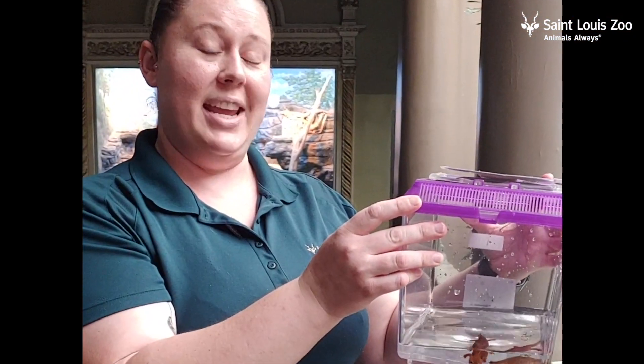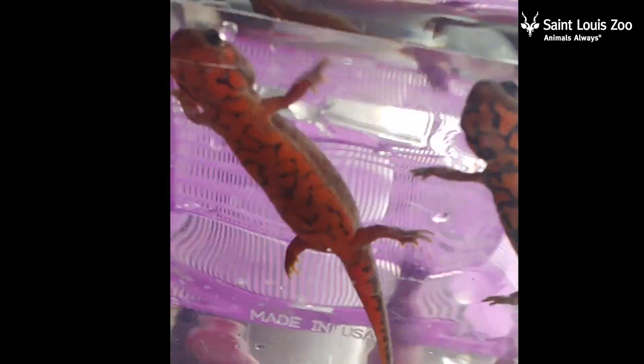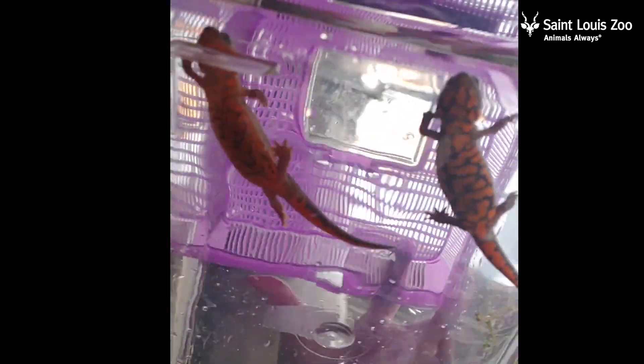Hi guys, my name is Rachel. I am a keeper here at the St. Louis Zoo, and I'm here to tell you guys about these blue-tailed fire-bellied newts. These guys are a species of salamander and they are here to help celebrate Salamander Saturday here at the Zoo. These guys are endemic to China. You can kind of see their fun-colored bellies, hence their fire-bellied name. All salamander species are threatened due to habitat loss and water pollution.